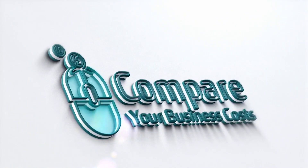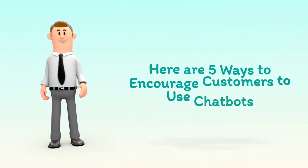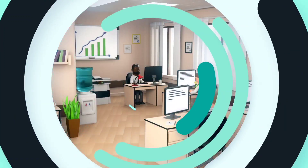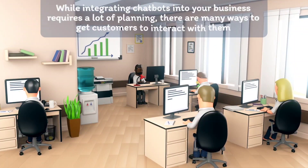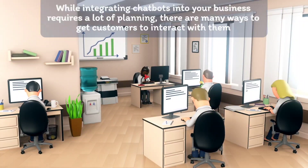Welcome to Compare Your Business Costs. Here are 5 ways to encourage customers to use chatbots. While integrating chatbots into your business requires a lot of planning, there are many ways to get customers to interact with them.